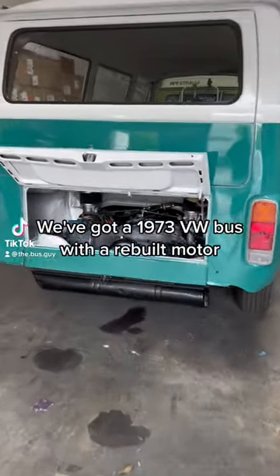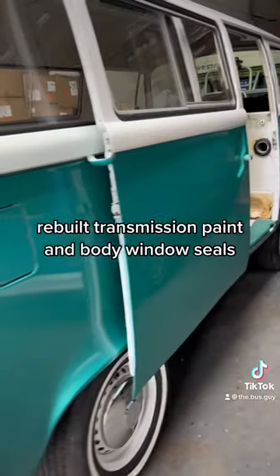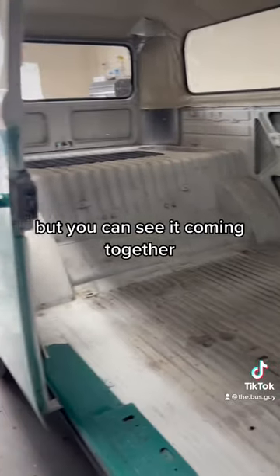We've got a 1973 VW bus with a rebuilt motor, rebuilt transmission, paint and body, and window seals. We're currently working on the interior right now, but you can see it coming together.